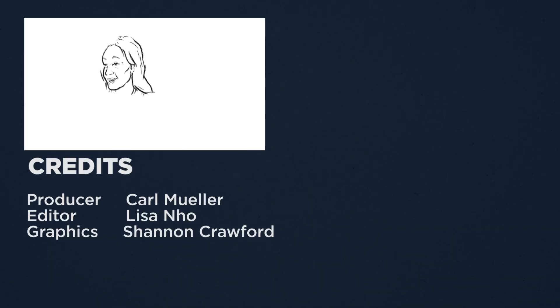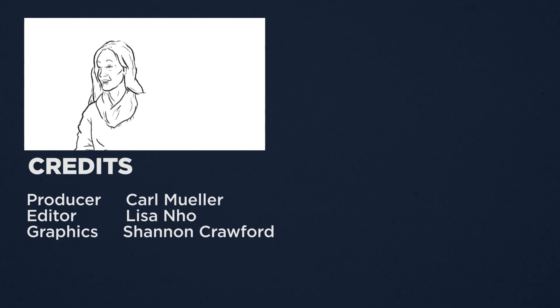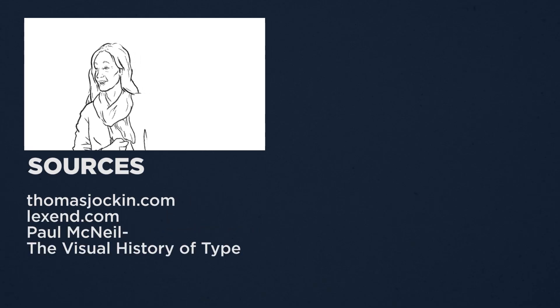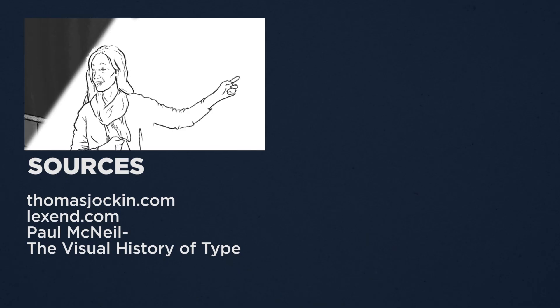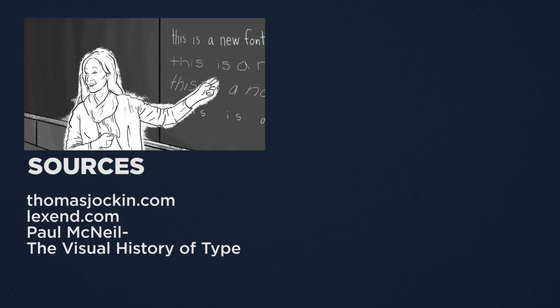What's your favorite font? Do you use the standard fonts on Word and Google Docs, or do you use something particular? Let us know in the comments below. And if you haven't already, please subscribe and hit that notification bell so you'll know every time Cheddar posts a new video.